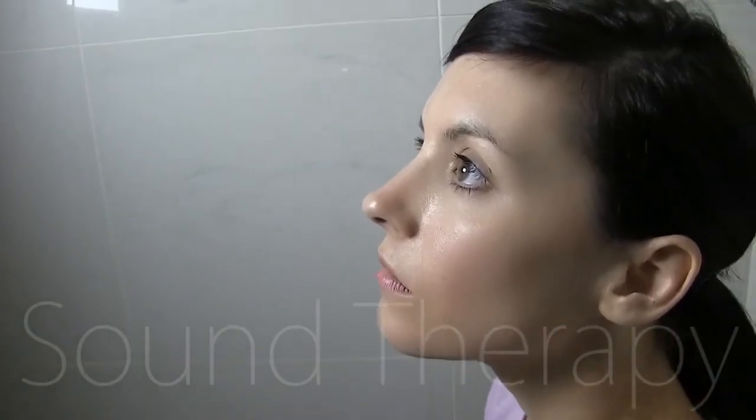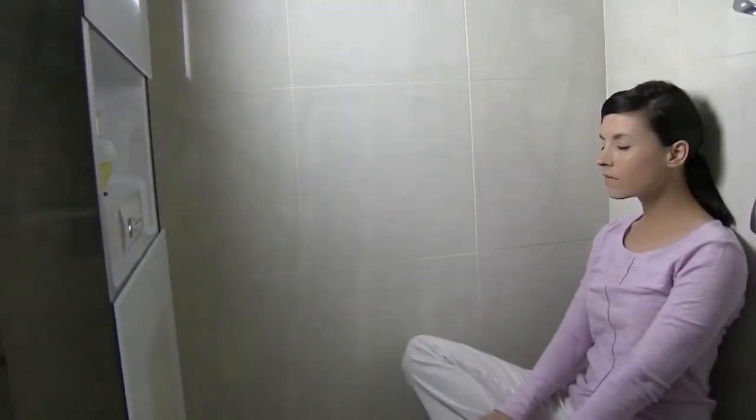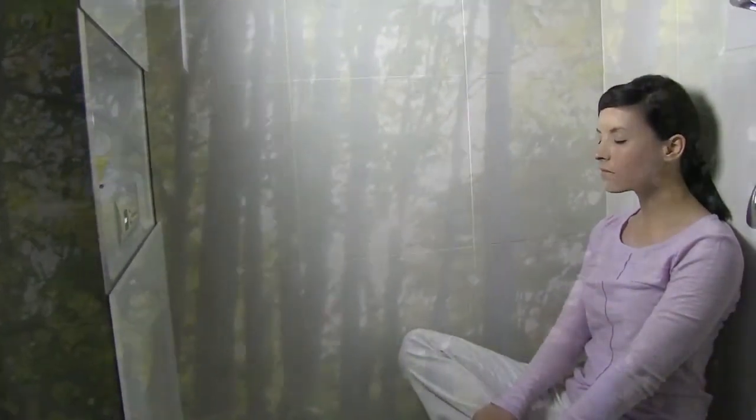Sound therapy uses therapeutic music and sounds that make use of waves, frequencies, and instrumental timbres to alter emotional and physical states.